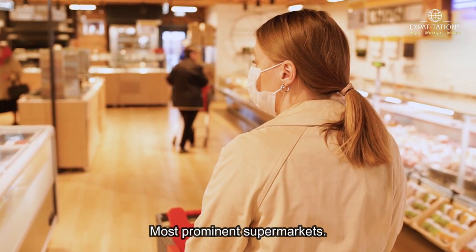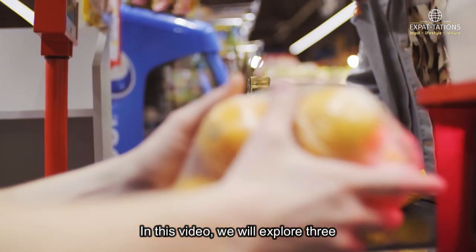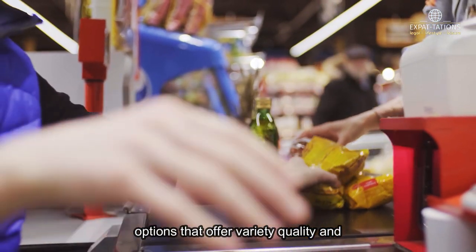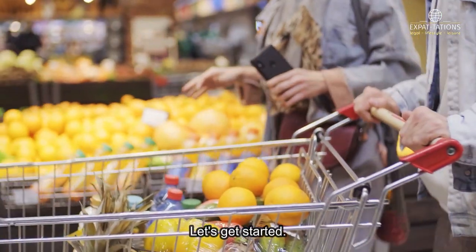Welcome to this tour of Panama's most prominent supermarkets. In this video, we will explore three options that offer variety, quality, and convenience for your shopping. Let's get started.